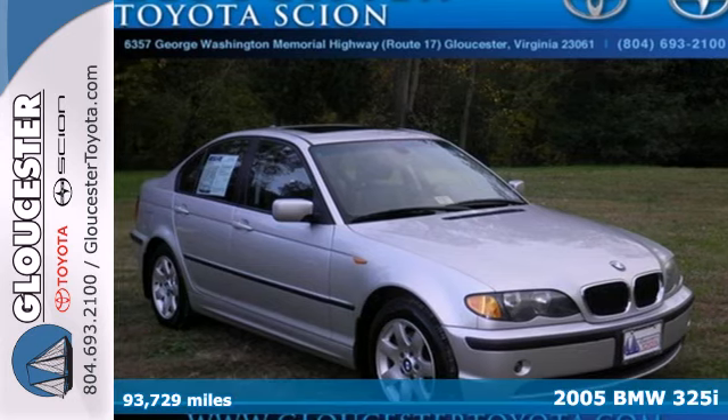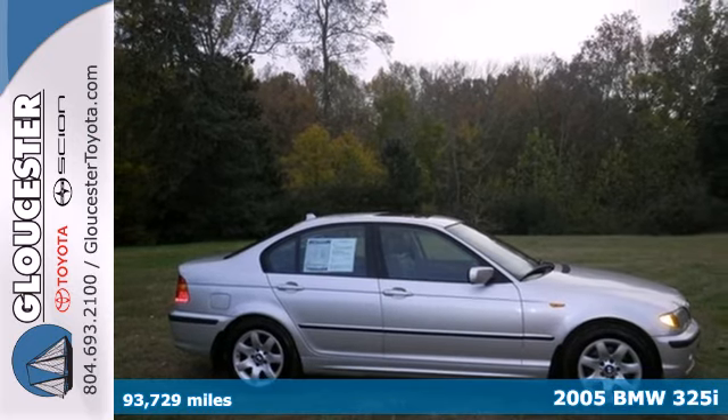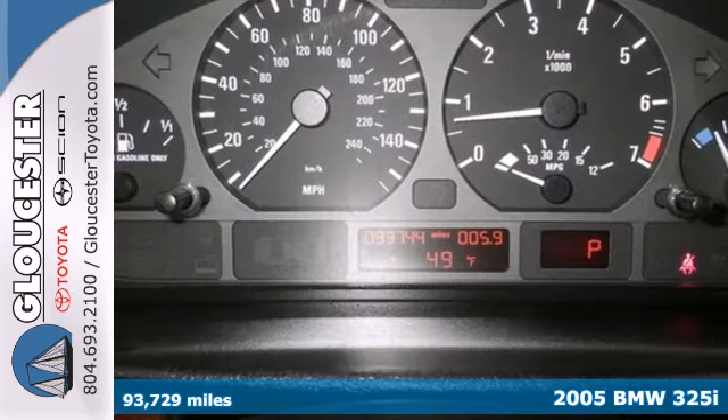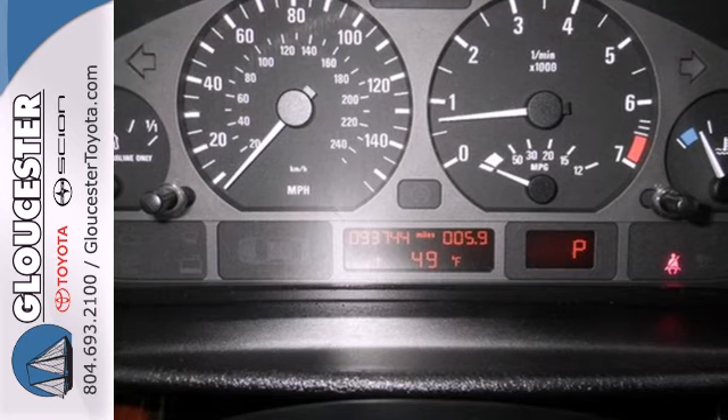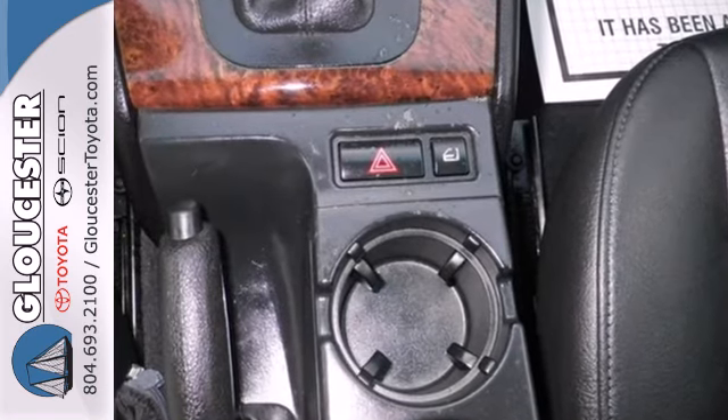It's a 2005 BMW 3 Series. Standard amenities include a remote trunk release, leather-wrapped steering wheel, remote power door locks, air conditioning, and a premium AM-FM CD audio system with steering wheel controls.